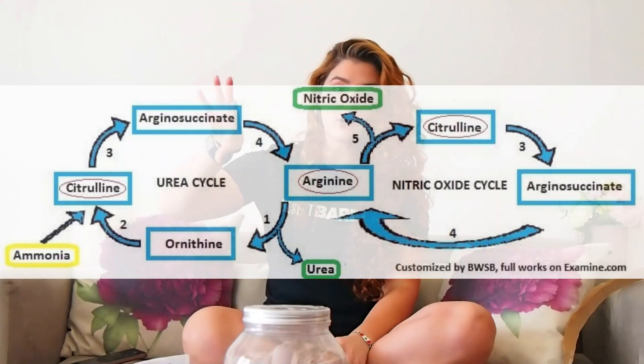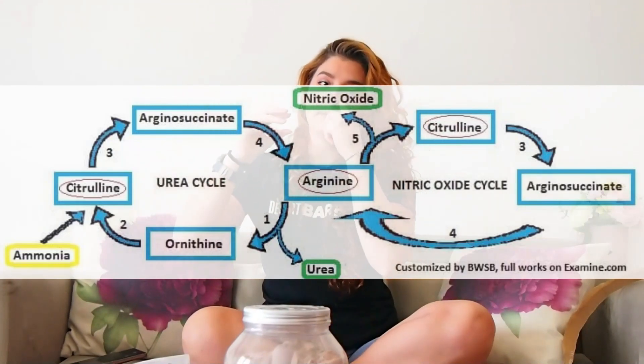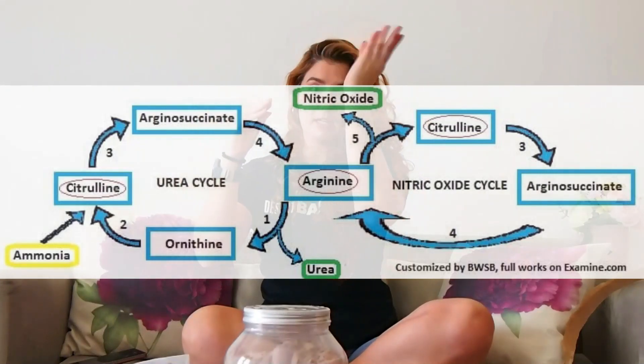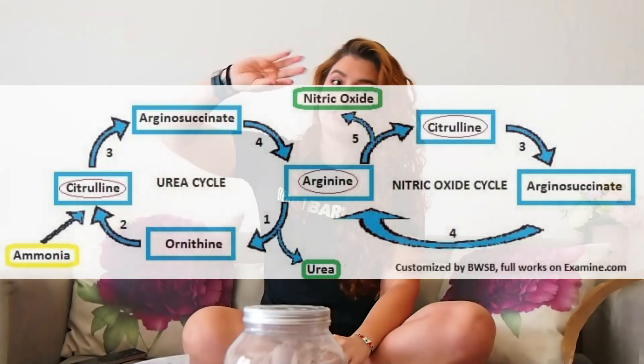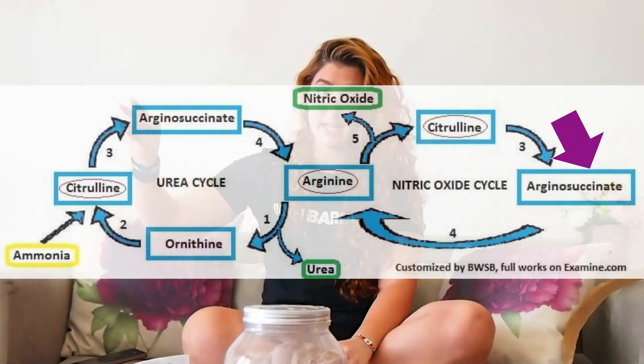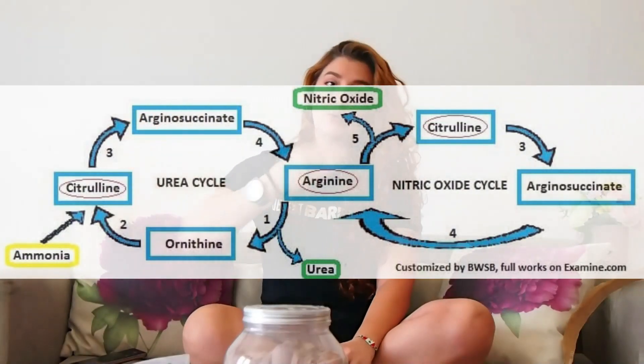When it comes to vasodilation, it affects blood pressure and helps blood flow better. In the nitric oxide cycle, starting with arginine: arginine will turn into nitric oxide. Citrulline will turn into arginine. There is something called arginine succinate, and arginine succinate will turn into arginine.